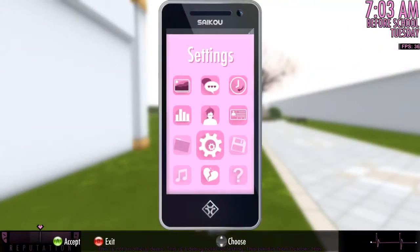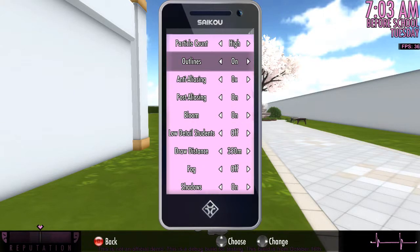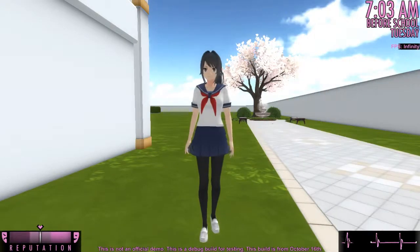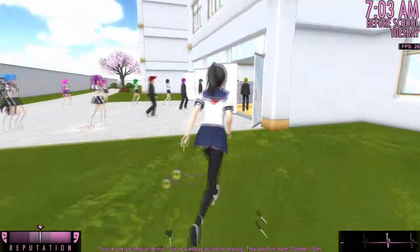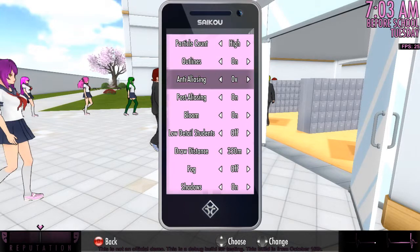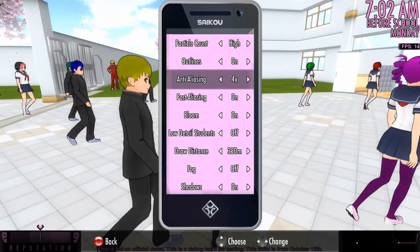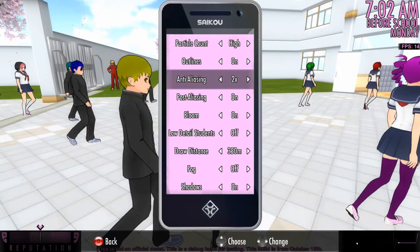You can turn the fog on or off. You can turn on anti-aliasing, and outlines on or off. This is what it looks like without the outlines. I like them better with the outlines personally. Let me show you the anti-aliasing stuff real quick. So what you can do is turn the outlines back on and then turn on anti-aliasing. Watch how the lines get more smooth — anti-aliasing makes the graphics smoother.